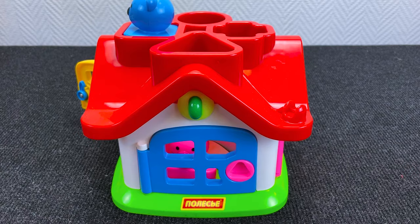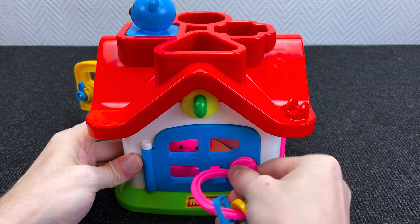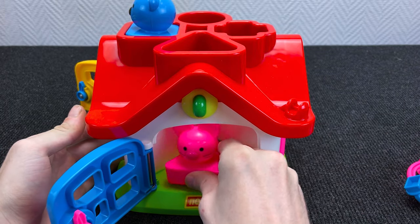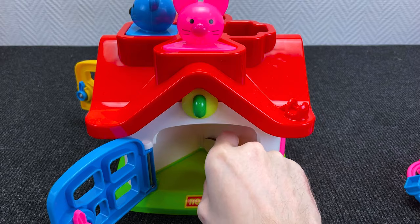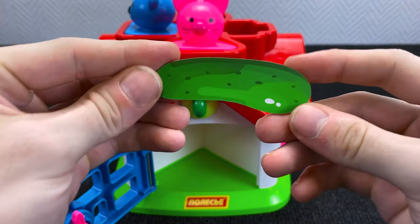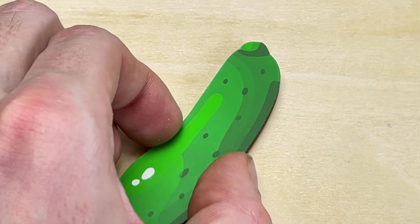Let's check the blue door! Take the key! Yes! Put it here! And open the door! And inside we have... it's a little mouse! Put on the roof! And inside we have — what is it? It is cucumber! Right!